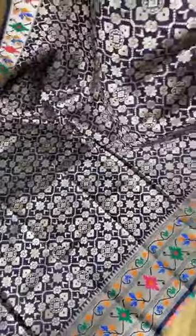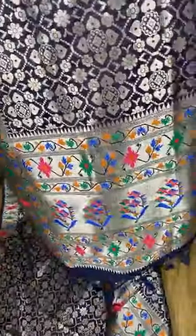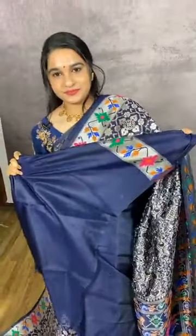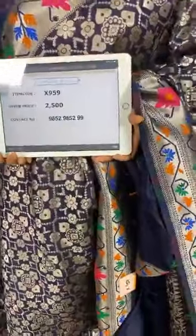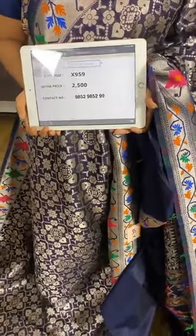Get ready! A very rare color combination in wine blue. The body comes with floral jaal in silver zari. The border is in python design. The pallu is in python design. We have a self plain blouse with border. Item code X959, cost 2500 rupees. WhatsApp 98529852.